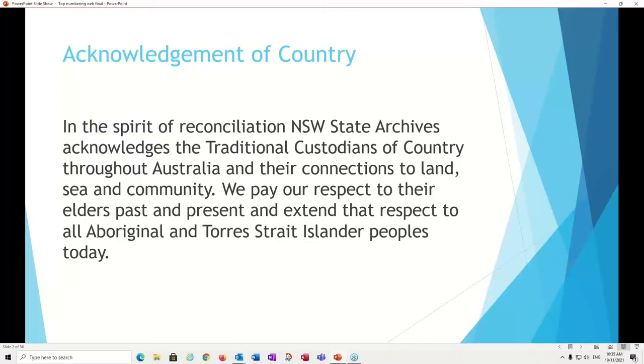Before we start talking about top numbering, I just want to acknowledge country. In the spirit of reconciliation, New South Wales State Archives acknowledges the traditional custodians of country throughout Australia and their connections to land, sea and community. We pay our respect to their Elders past and present, and extend that respect to all Aboriginal and Torres Strait Islander peoples today.